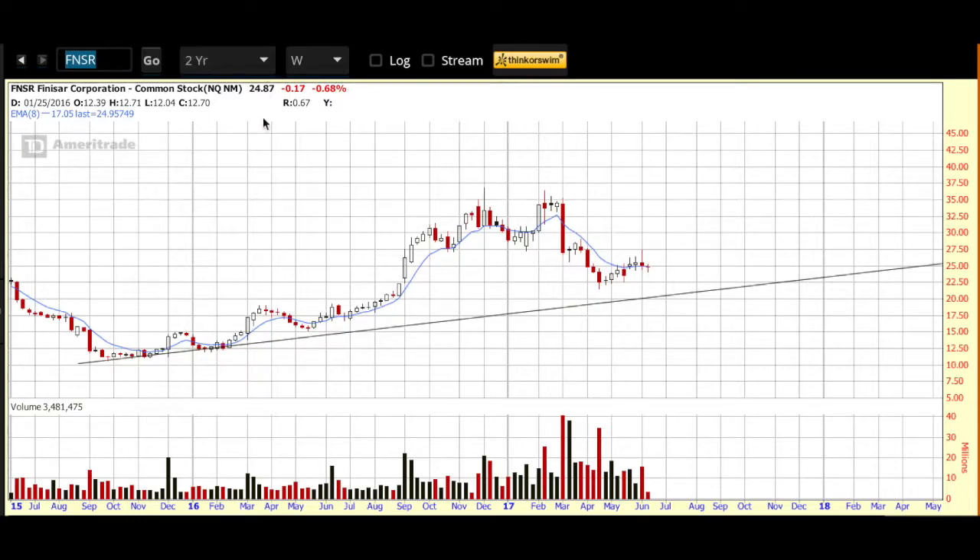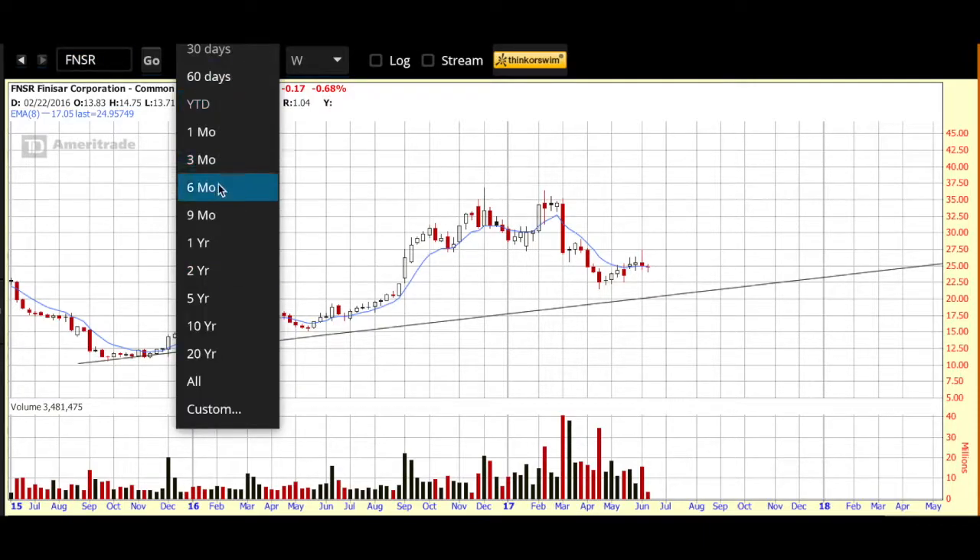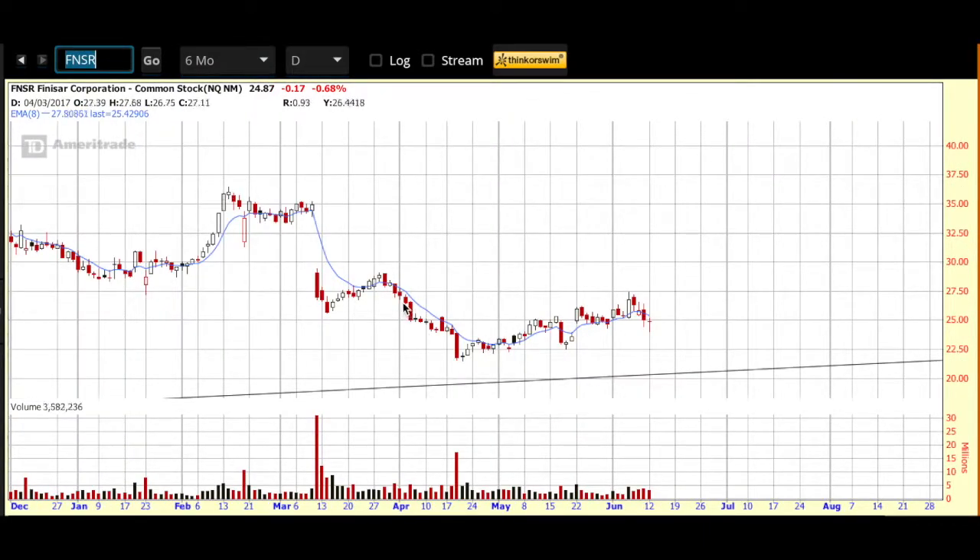With that let's get into the chart. We are looking at the two-year weekly chart. You can see overall Finisar is in an uptrend on the two-year. Liking the way it is trading here on the weekly. We had that sell-off in tech last Friday and a bit yesterday, but the futures are starting off a little bit in the green. Should tech recover, Finisar is one I would definitely have on my radar. I am going to move it away from the two-year weekly to the six-month daily so we can better see how price is behaving.